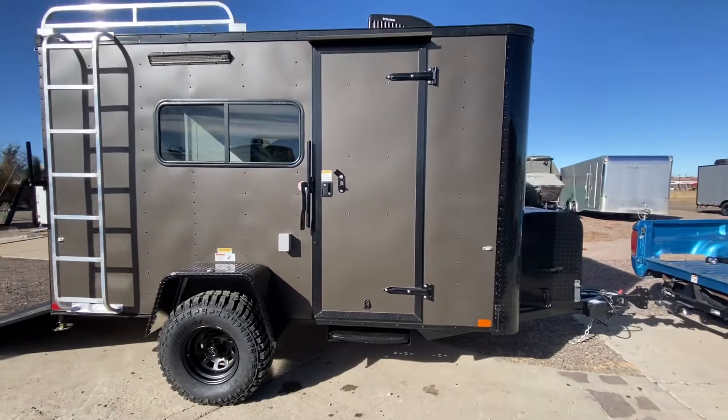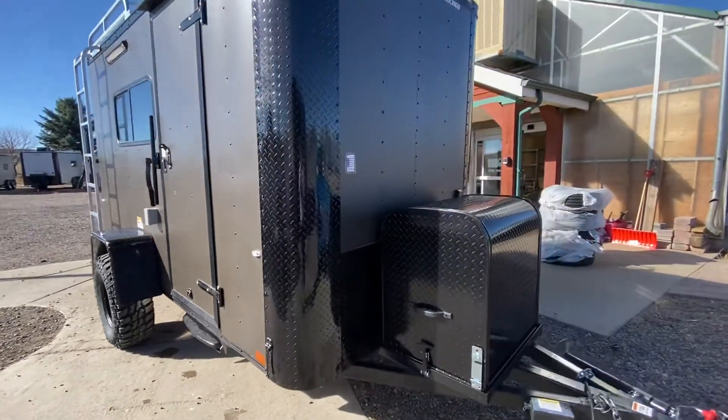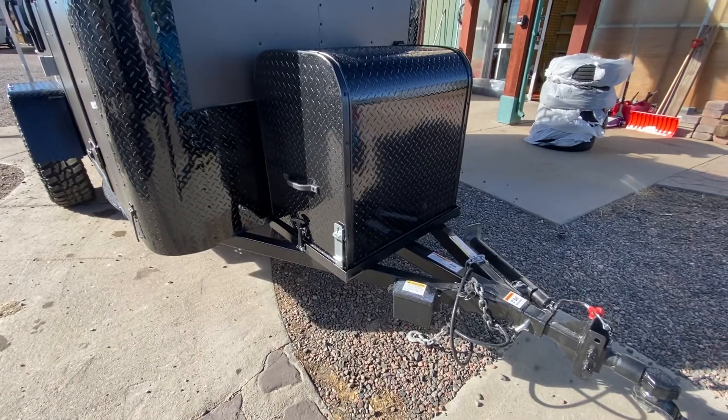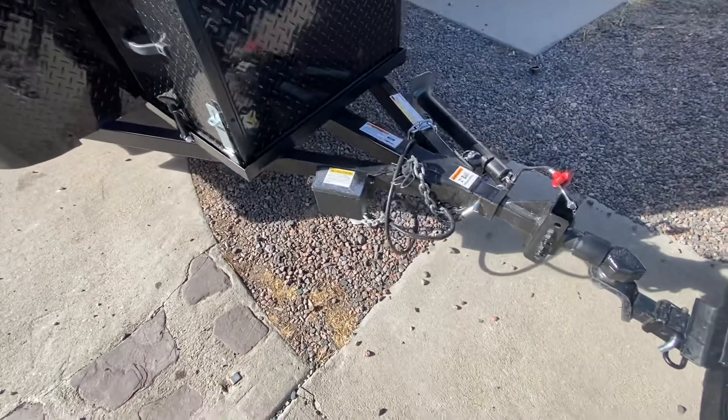It does come with the all-black trim and the all-black diamond plate rock guard on the front. You've also got some great rock protection there with that front generator box and platform. It does not come with a generator — you need to supply that — but you've got a great place for that to ride.